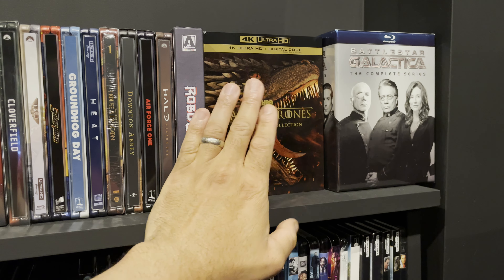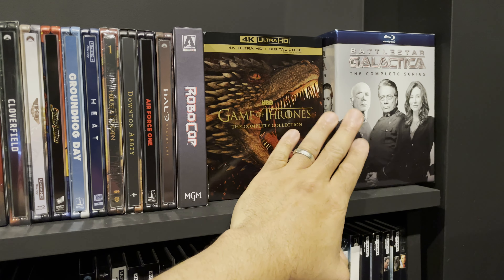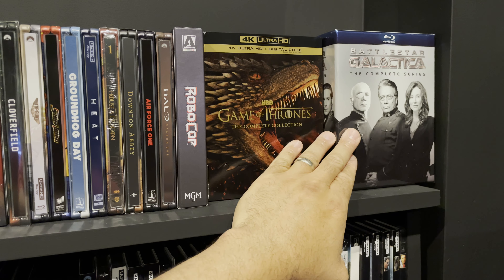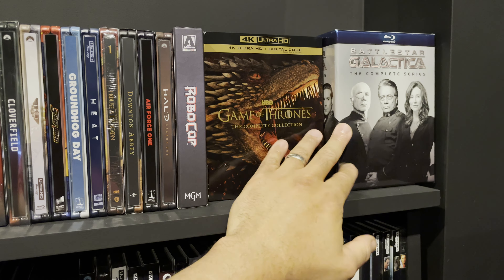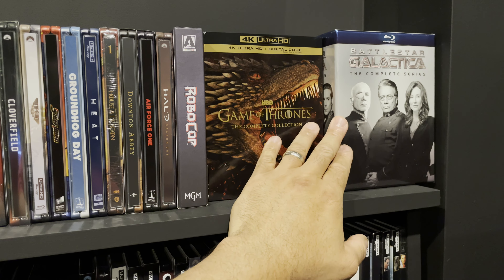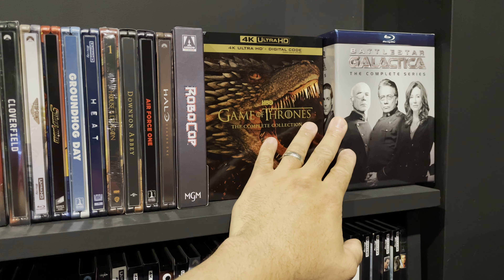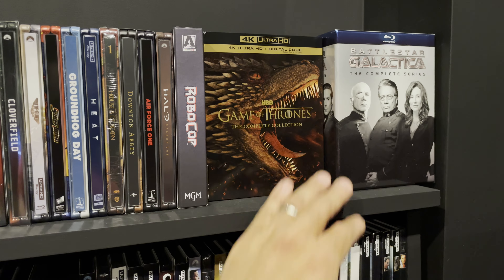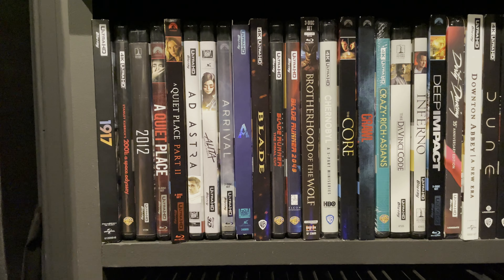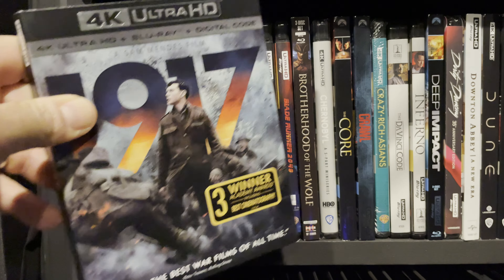Battlestar Galactica was a gift for my family — another one of my favorite shows of all time. There were some highs and some lows but I love the show; I've binged it maybe three or four times already. Haven't seen this Blu-ray set yet but I definitely will. Next shelf — 1917 is a very well made movie. I love the single-take perspective and the long extended scenes. Really good movie and the audio and video quality is really good.